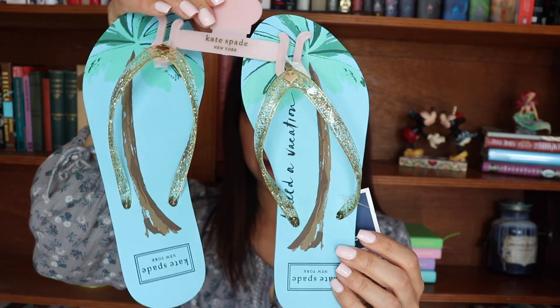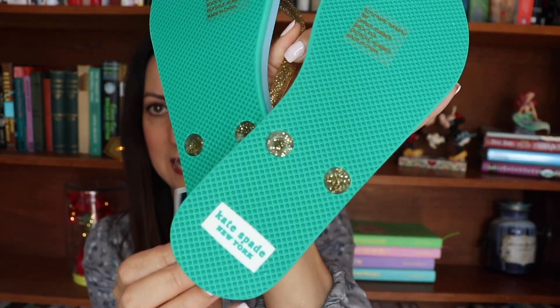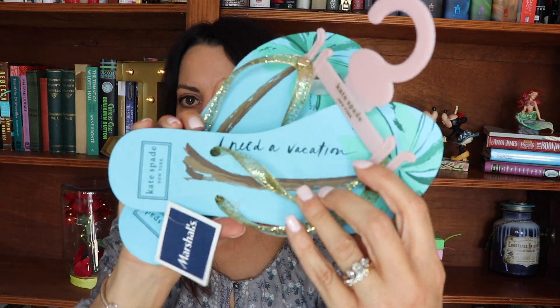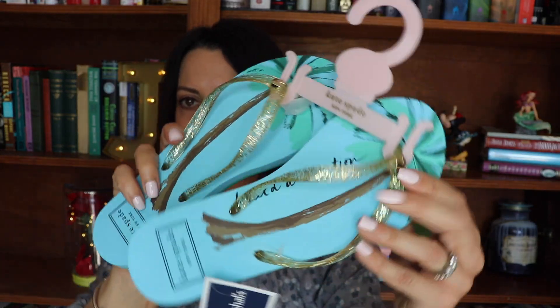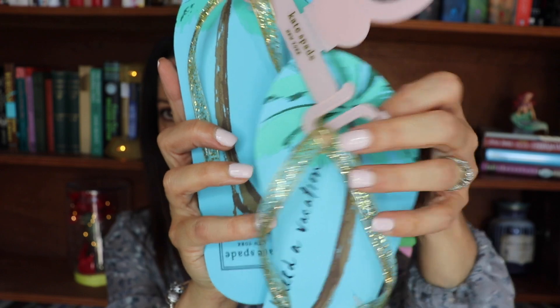And then these Kate Spade flip-flops — look at how cute they are. They were $19.99. It says Kate Spade New York in the heel and on the side it says 'I need a vacation.' I just thought they were really cute with the palm trees and the little Kate Spade spade in gold. These are actually a gift for a friend of mine who keeps telling me how bad she needs a vacation, so when I saw these I thought it was a perfect birthday gift for her.